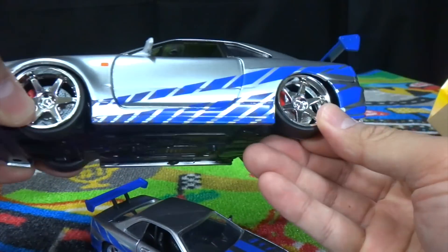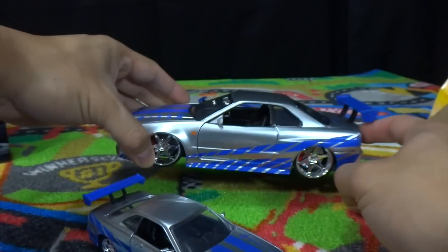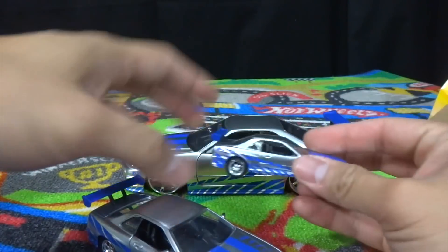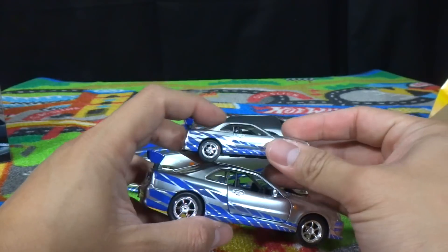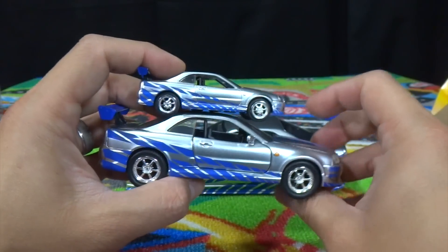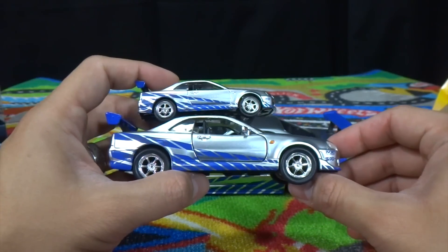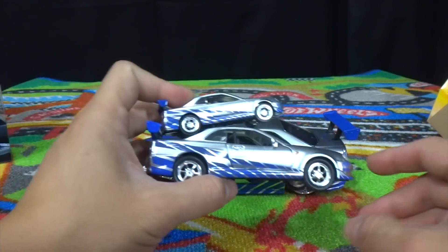You can see the tires are super thin on the 1:18 though, so it looks more like the 1:55. The 1:55 and the 1:32 look more similar — you've got the same style wheels compared to the 1:18 scale.